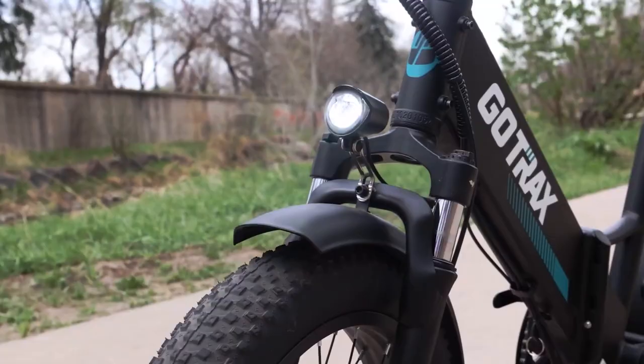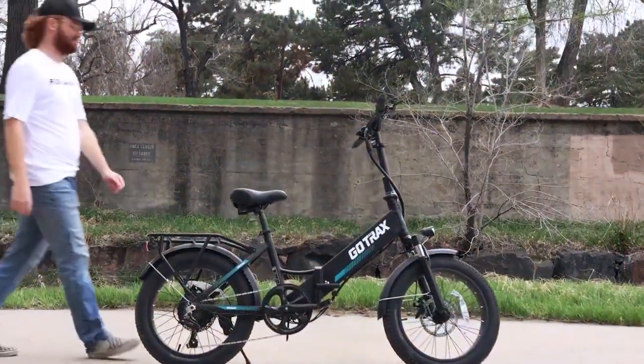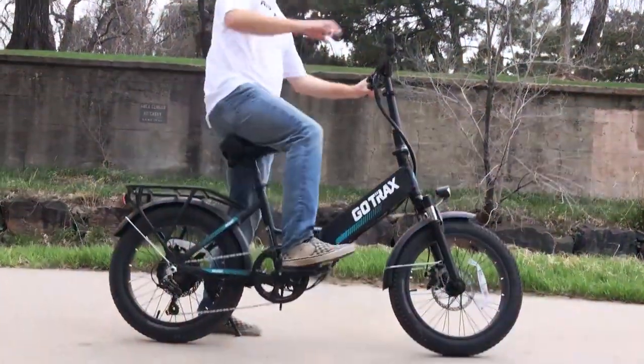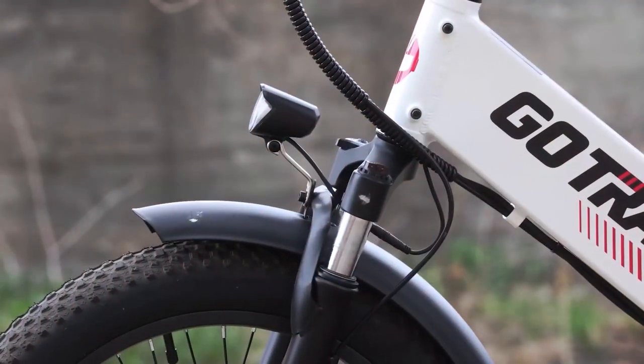Durability is another plus for this e-bike. It's designed to withstand the rigors of daily commuting and the robust frame can handle the occasional bump or scrape. The features include built-in lights for safety, a responsive braking system, and a removable battery for convenient charging.